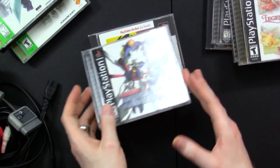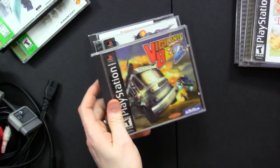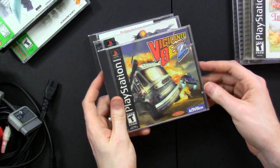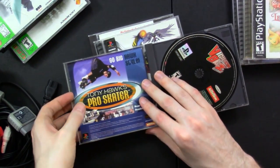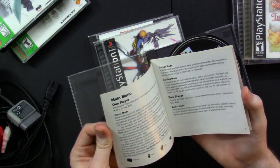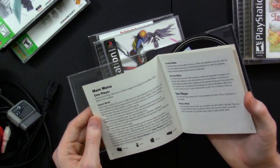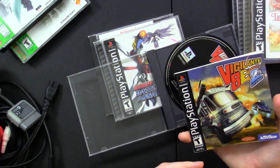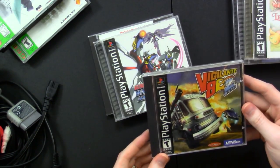Then we've got some non-greatest hits ones. We have Vigilante 8: Second Offense — it's just got the front cover, no manual. I think it's kind of like a Smuggler's Run-type game if I'm remembering right. Looking at the back: quest mode consists of a series of eight levels for each character, you must complete mission objectives and destroy all enemy vehicles. I kind of liked Smuggler's Run as a kid. This was on the PS2 and this was published by Activision.